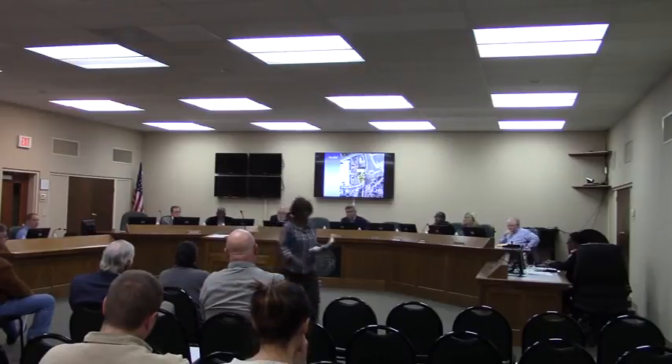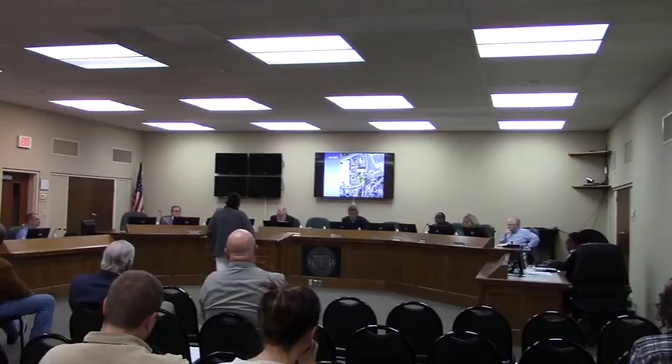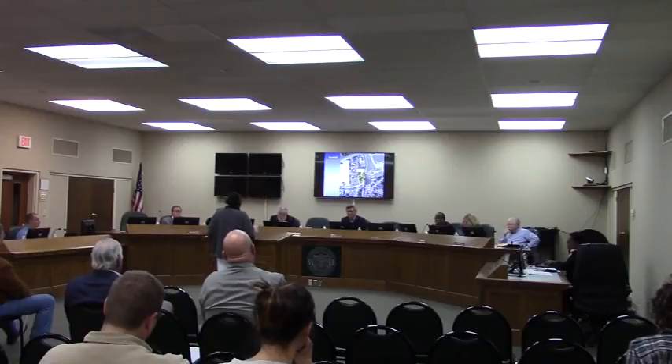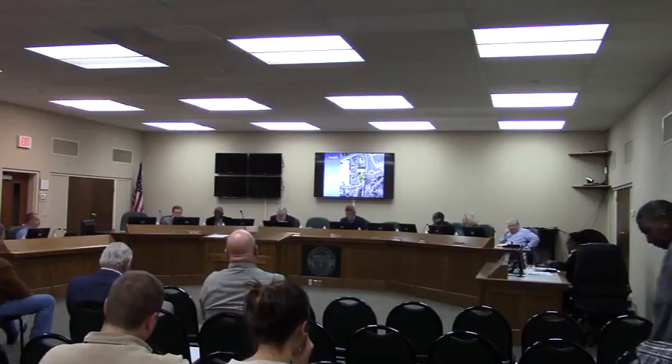Anyone else wishing to speak against this request? My name is Brother McClendon, 215 William Brown. I'm against it too, because we don't need industrial uses coming in and impacting our neighborhood. There being no one else wishing to speak, this closes the public participation in this request.